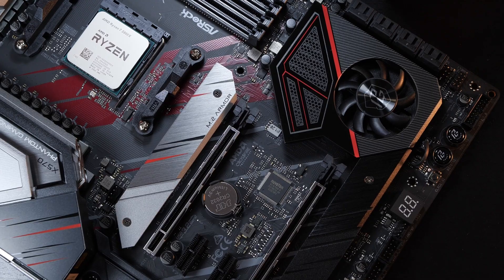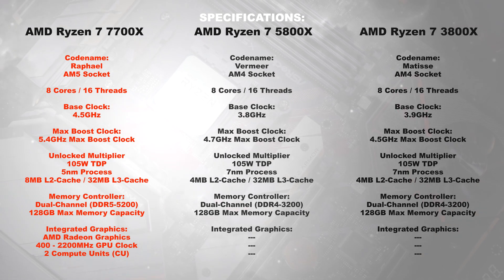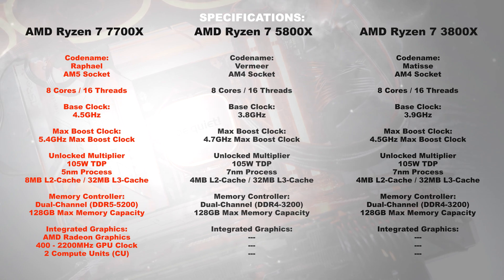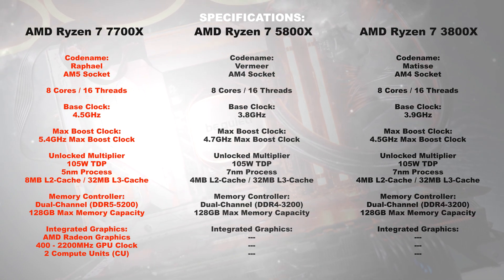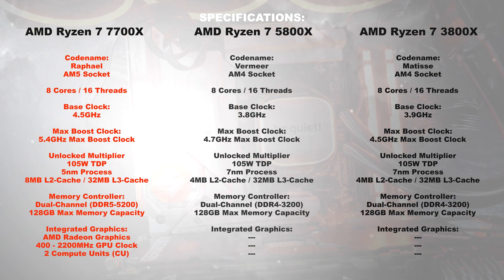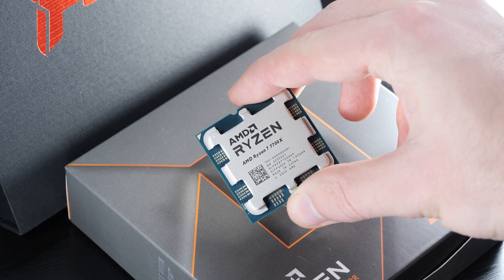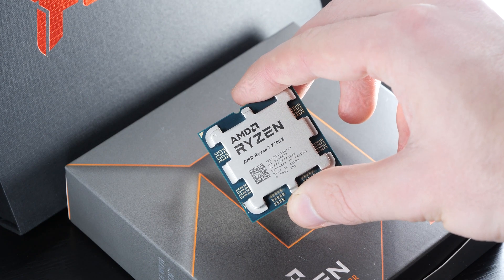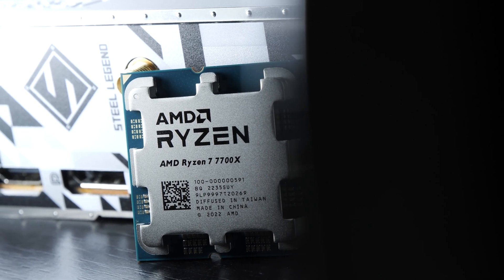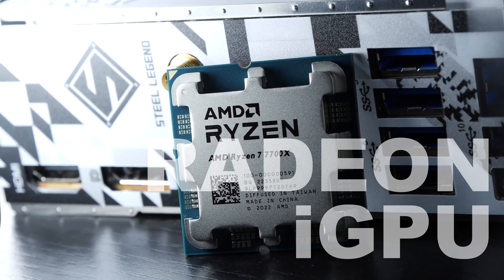Specifications. The AM4 CPUs, on paper at least, seem to offer fairly similar clock speeds. Only with the AM5 CPU is the chipmaker starting to speed things up. The TDP of the theoretical 105 watts remains identical throughout three generations, even though power draw and temperatures paint a slightly distorted picture in real life. Other than with Zen 2 and 3, Zen 4 CPUs now come equipped with integrated Radeon graphics.